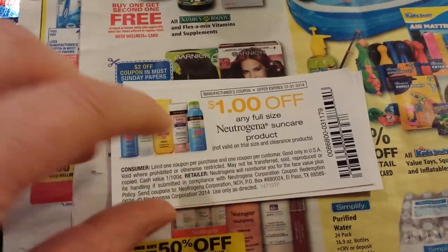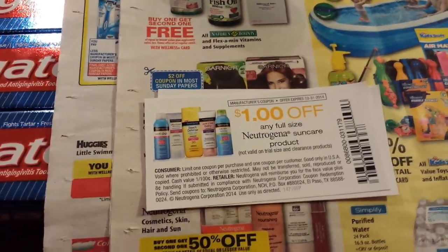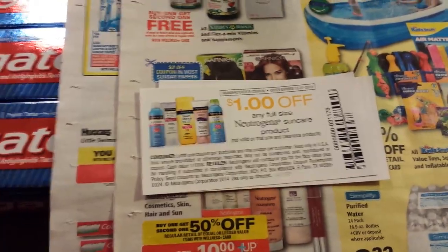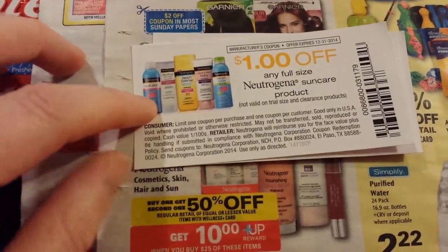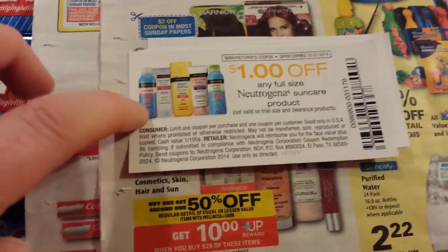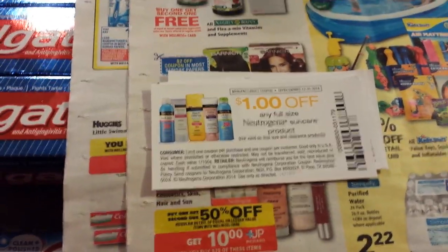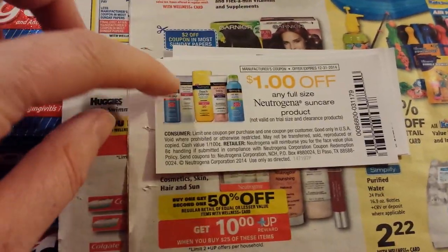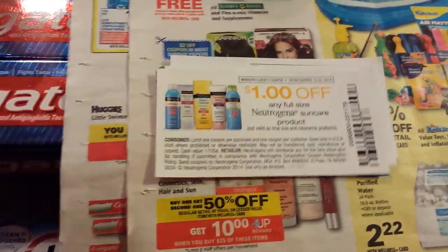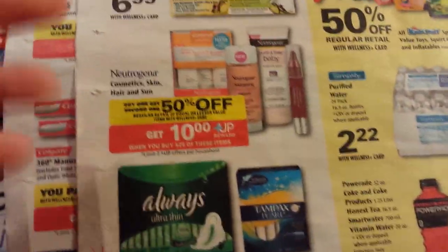This coupon I got at Rite Aid — it's a dollar off. It was on the side panel of an end cap. They had a cardboard display with all these sunscreens in it, plus some face cleansing wipes. This coupon is good on the Sun Care products, so you could use four of these coupons. The kid's version in the hard can is twelve ninety-nine. Both ones in the plastic squeeze bottle are eleven ninety-nine. The adult version in the hard can was ten ninety-nine. They're buy one, get one half off.